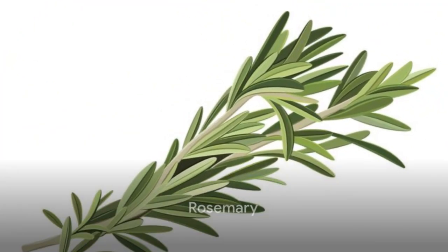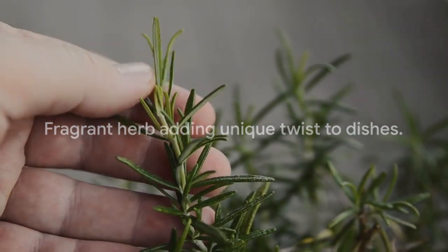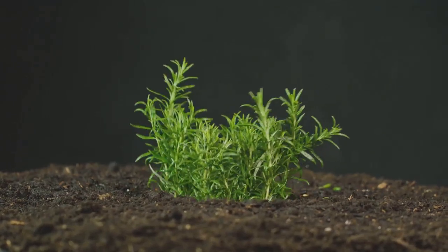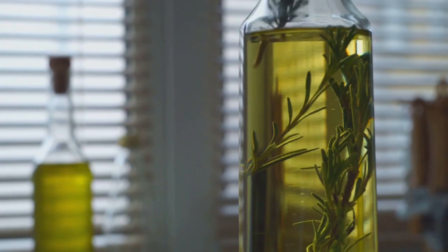Third on our list is the evergreen rosemary. This fragrant herb is a culinary favorite, adding a unique twist to various dishes. For a thriving kitchen garden, rosemary prefers full sun and well-drained soil. Rosemary's distinct aroma can add a touch of the Mediterranean to your kitchen garden.